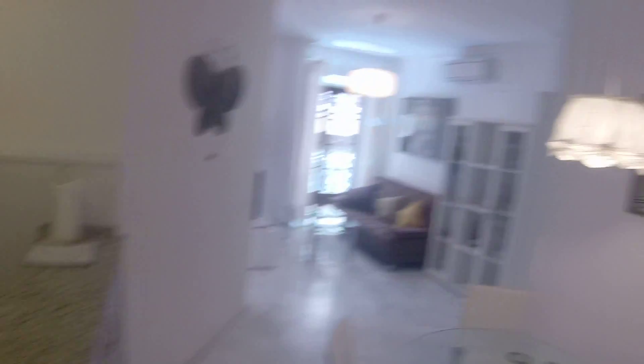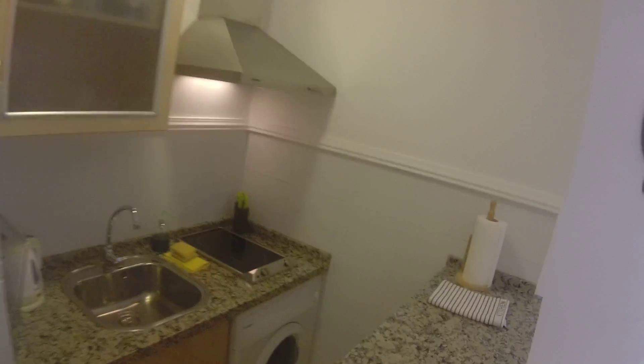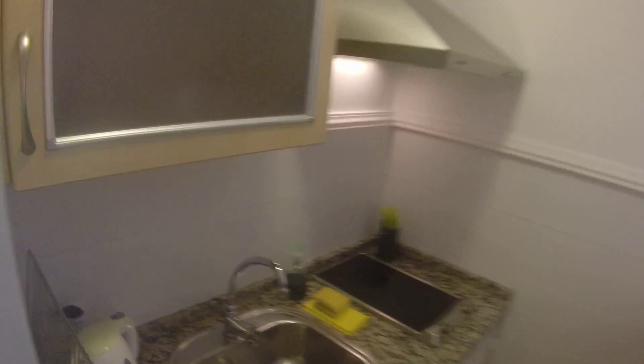So let's continue. Here we are in the living room and here we have the kitchen with the worktop made in marble. Here we have the freezer, the fridge, a microwave, a single sink, an electric stove, and a washing machine. There's also some coffee, sugar, and olive oil.